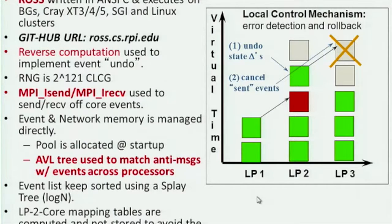Now talking about the ROS parallel discrete event system: it's written in pure ANSI C and executes on a number of platforms — we've used Cray and Blue Gene and various Linux clusters; it'll even run on a Mac laptop. It's open source at ross.cs.rpi.edu. In Time Warp, unlike conservative-style protocols which block on potential dependencies, the philosophy is to be speculative — if there's a causality error, we roll back and fix it.